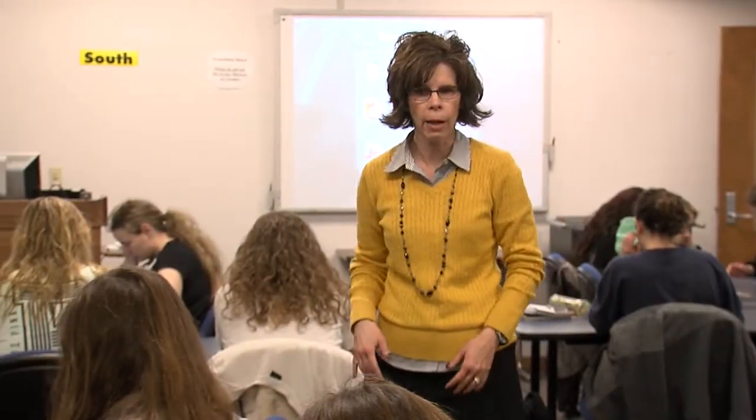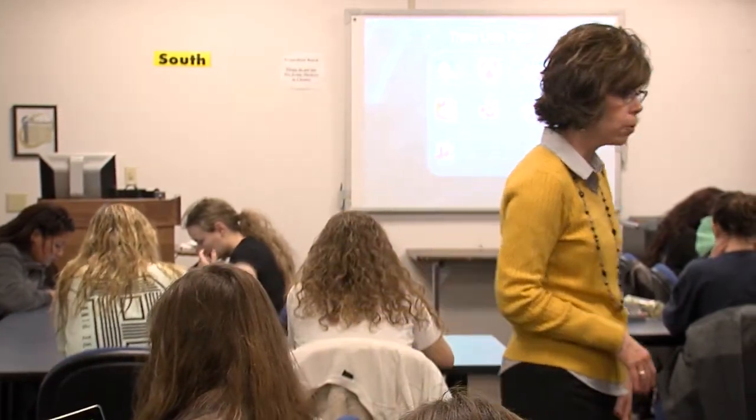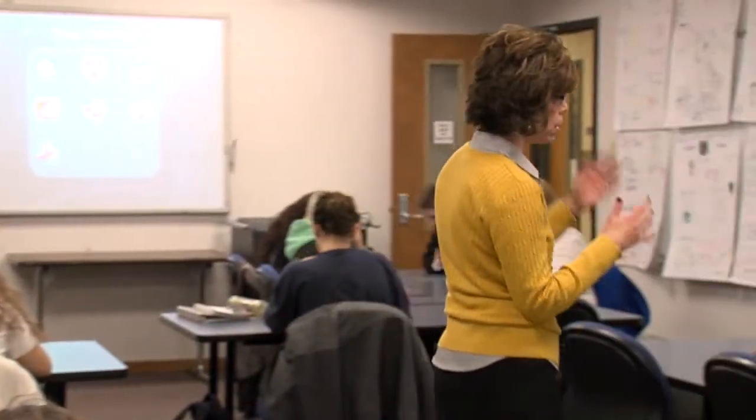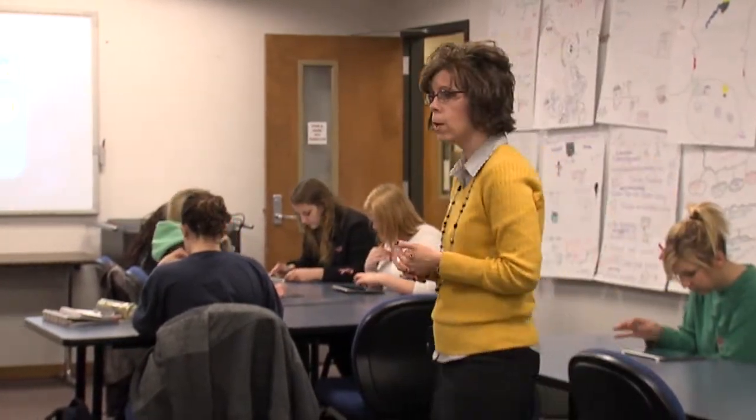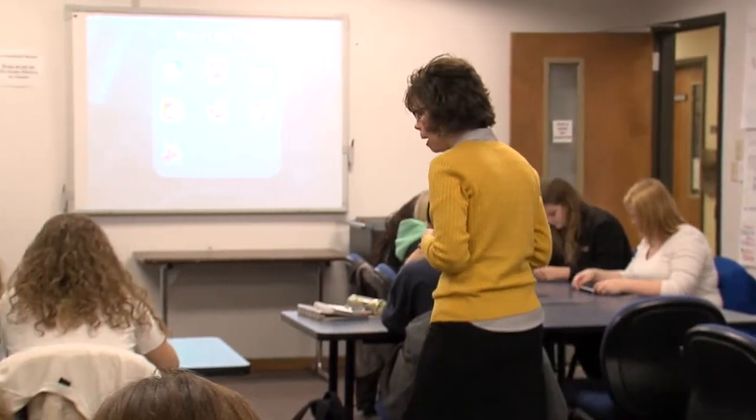We hear your little sounds, that's alright, that's not a problem. Don't worry if you click on something and the music starts to pop up, that's okay. You can always turn the sound down if you want to, but that's alright — we're used to little noises with the iPads.